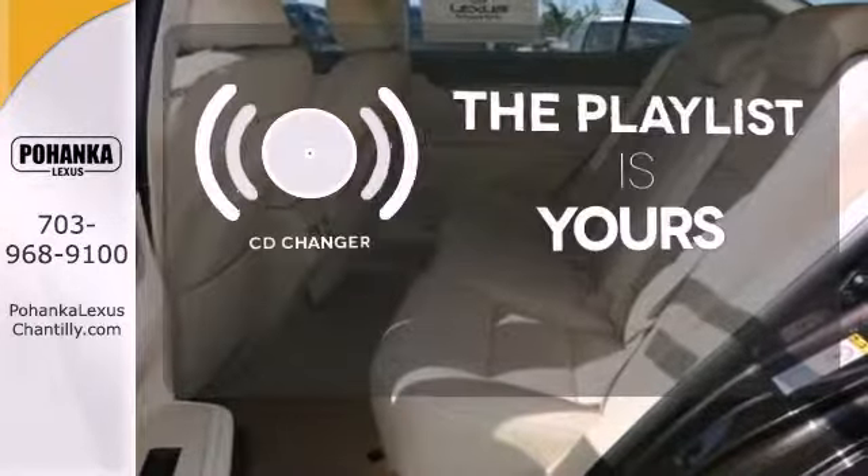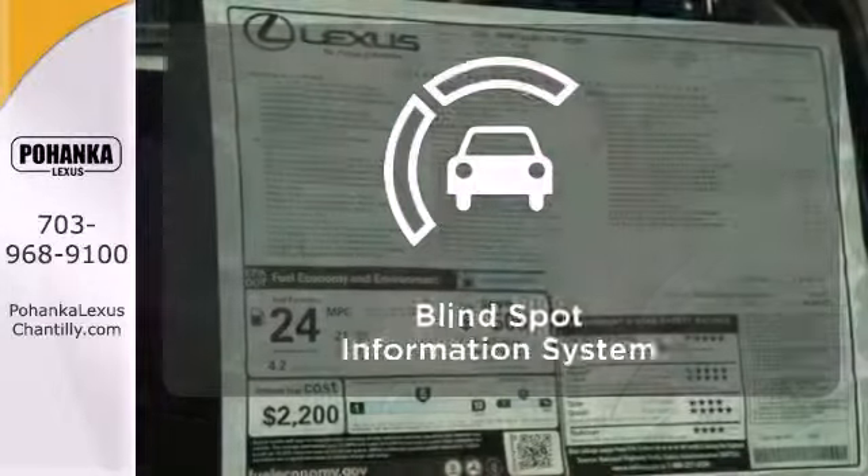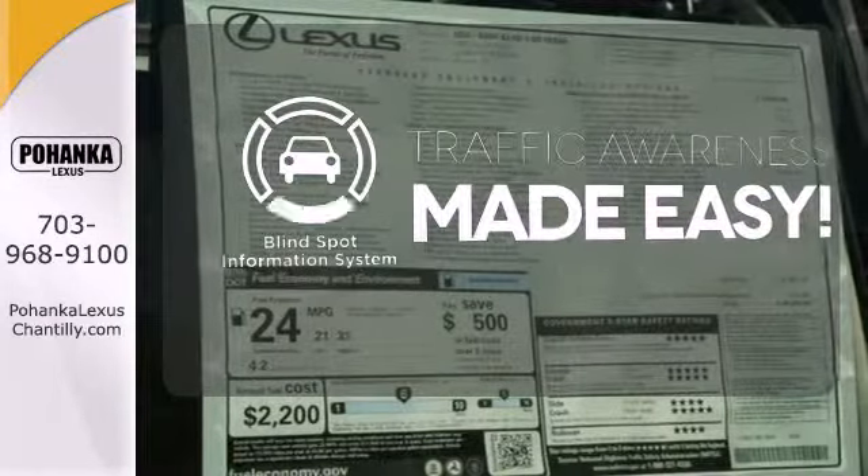Stop fumbling — you have a CD changer. The blind spot indicator helps you maneuver through traffic.